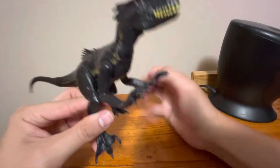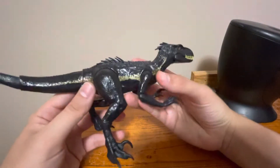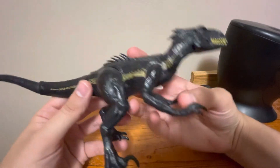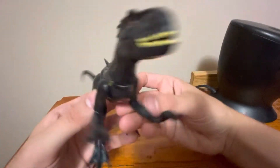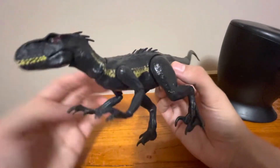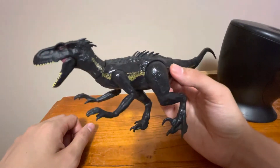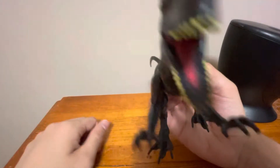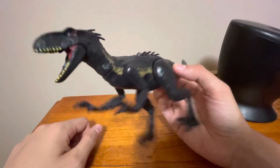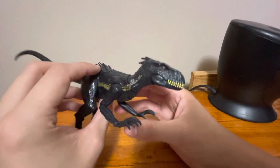So what surprise is this guy hiding? Believe it or not, he's a bootleg. Yeah, he's not a licensed figure — he's a knockoff. And it looks this good! Really surprised me.